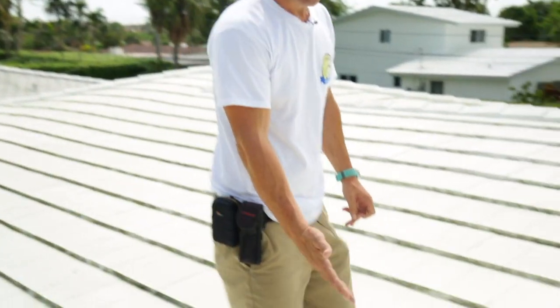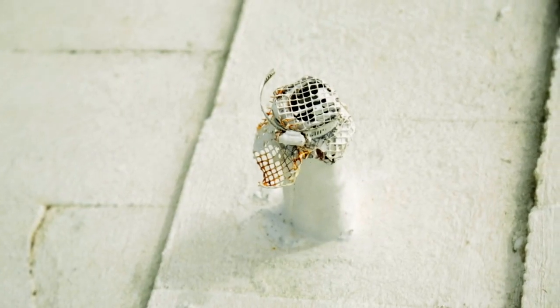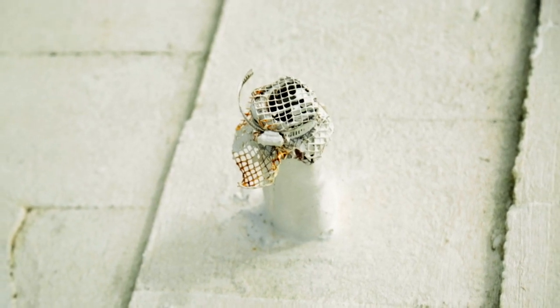If we see here, the vent stack has been covered in this mesh here — this steel mesh — which means at one point they had a rodent problem.